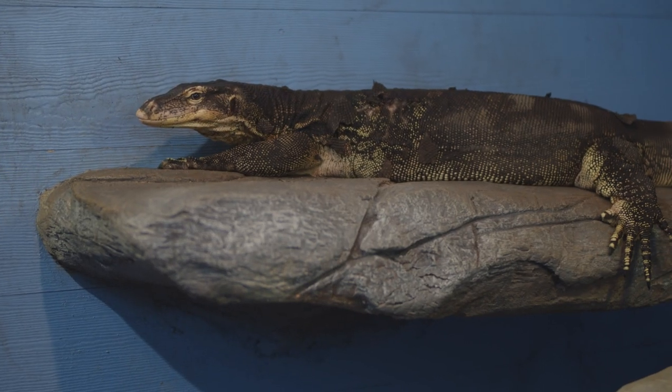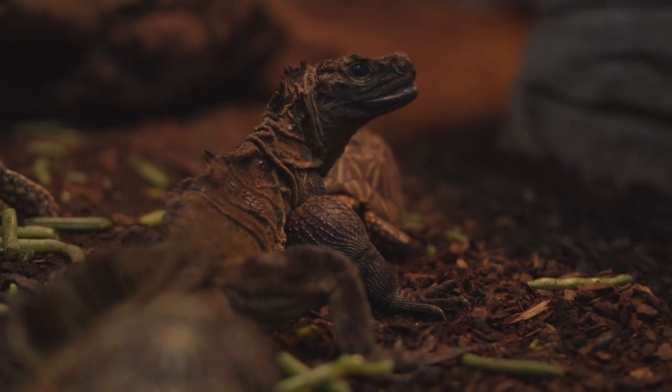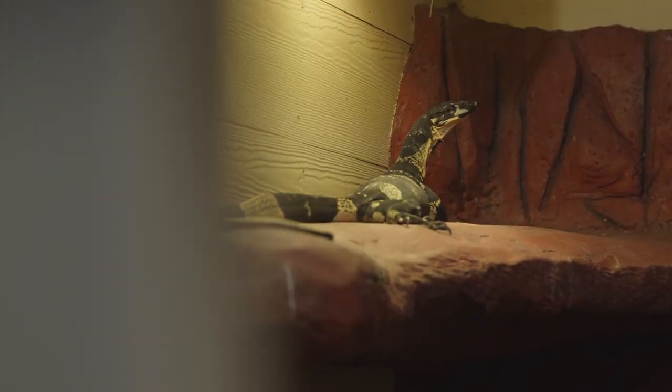Big boy Addy over here. All kinds of stuff going on in this one. Lace monitors, tegus.